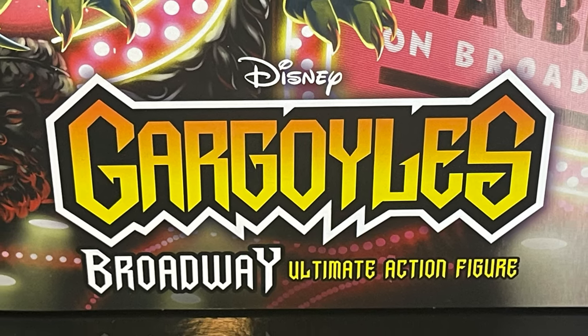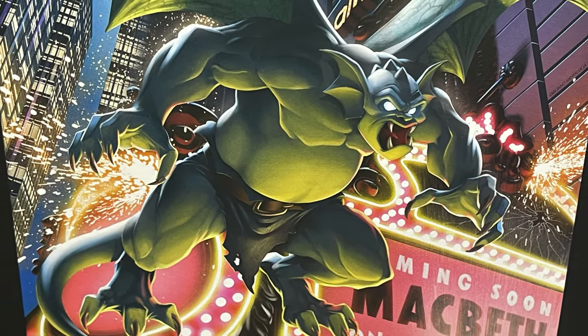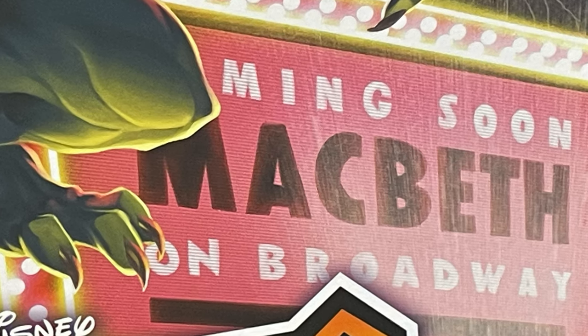This is the ultimate action figure from the Gargoyles toy line, and the artwork on this box is amazing. Coming soon: Macbeth — on Broadway, of course. Wink wink.